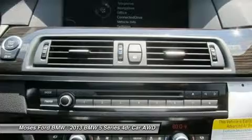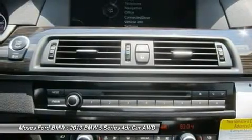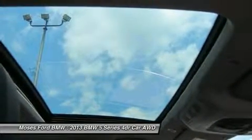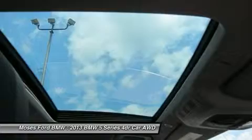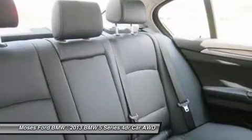Moses BMW serving St. Albans, Charleston, Huntington, Teays Valley, and Ashland is proud to be an automotive leader in our community. Since 1947, Moses BMW has maintained a solid commitment to our customers, offering the widest selection of BMW vehicles and ease of purchase.